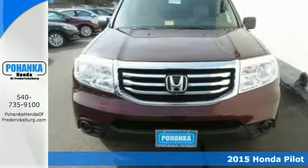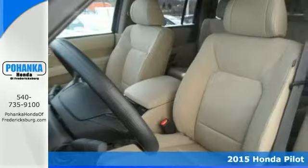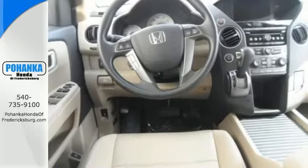This 2015 Pilot is for Honda fans looking all around for that perfect SUV. It features power windows and locks, backup camera, CD player, and steering wheel audio controls.